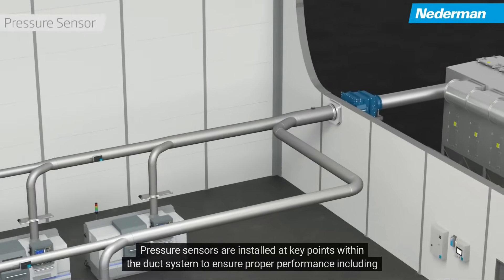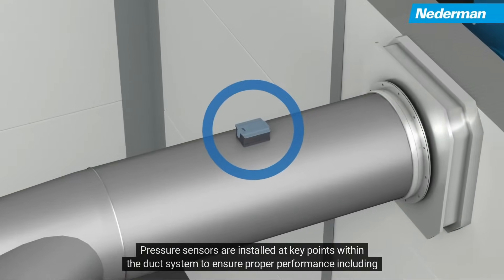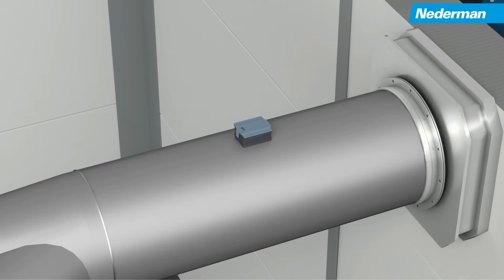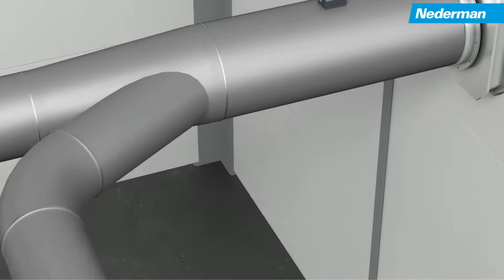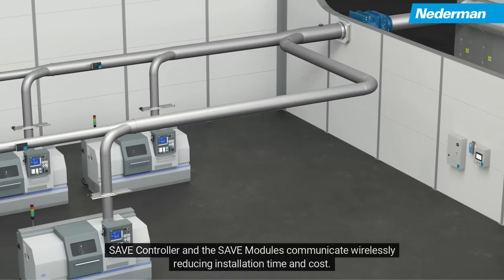Pressure sensors are installed at key points within the duct system to ensure proper performance, including that minimum transport velocity is achieved. The Save controller and Save modules communicate wirelessly, reducing installation time and cost.